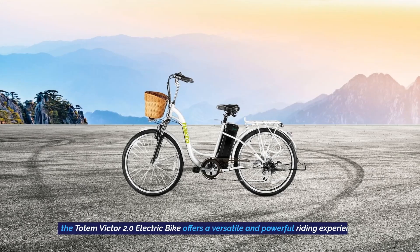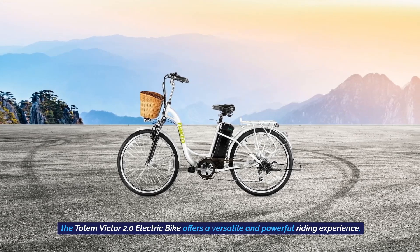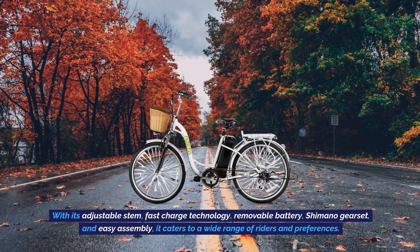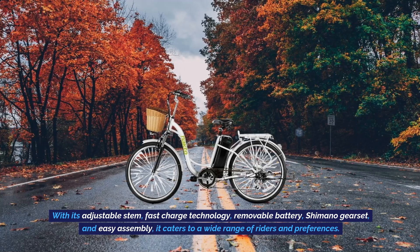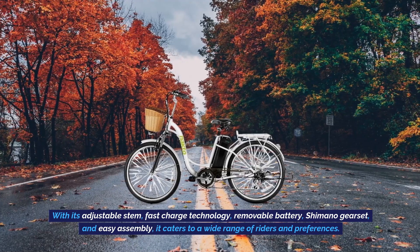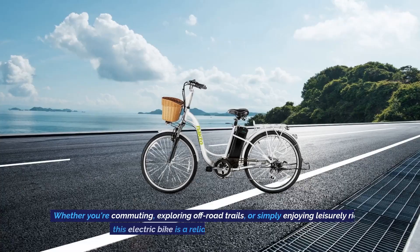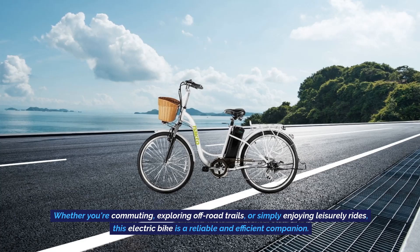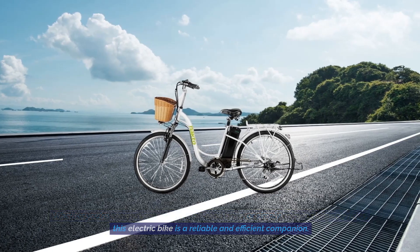The Totem Victor 2.0 electric bike offers a versatile and powerful riding experience. With its adjustable stem, fast charge technology, removable battery, Shimano gear set, and easy assembly, it caters to a wide range of riders and preferences. Whether you're commuting, exploring off-road trails, or simply enjoying leisurely rides, this electric bike is a reliable and efficient companion.